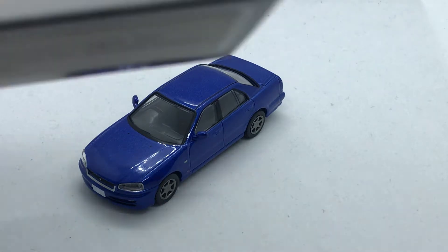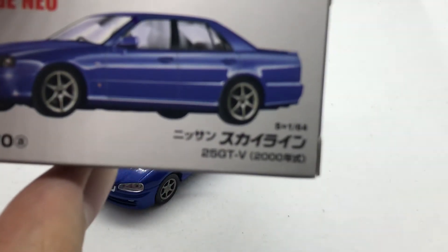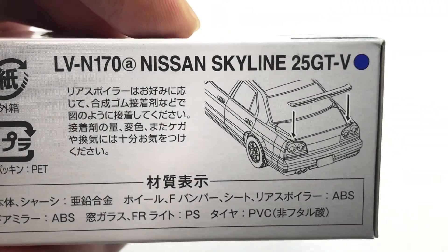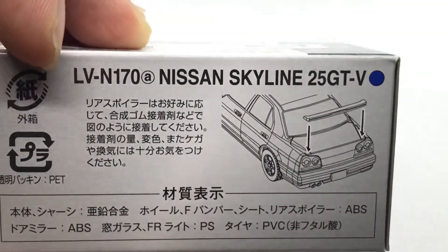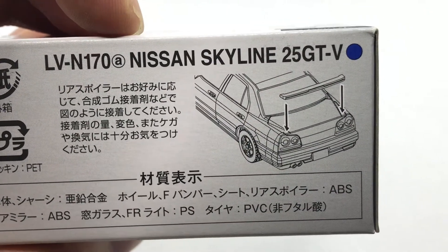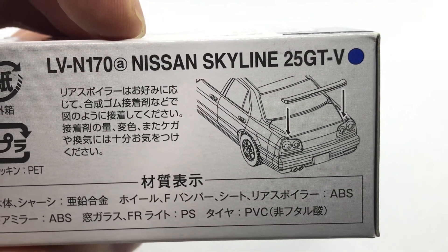And this is... it's all in Japanese. Right here, right here. This is a LVN, so this is a Limited Vintage NIO number 170A.